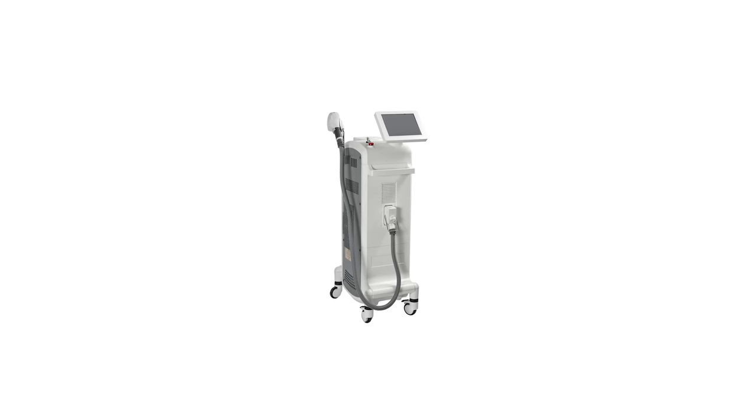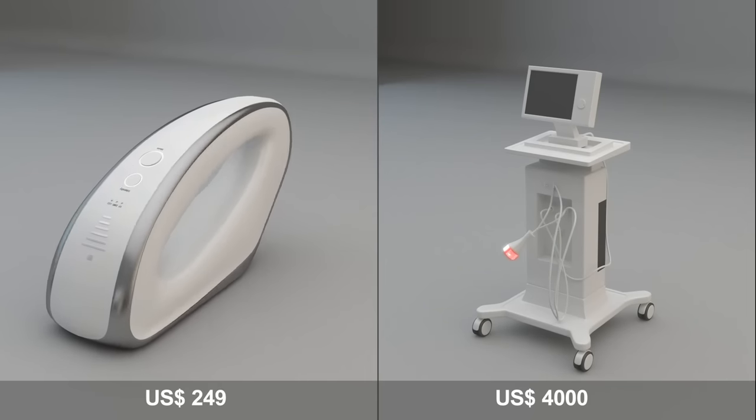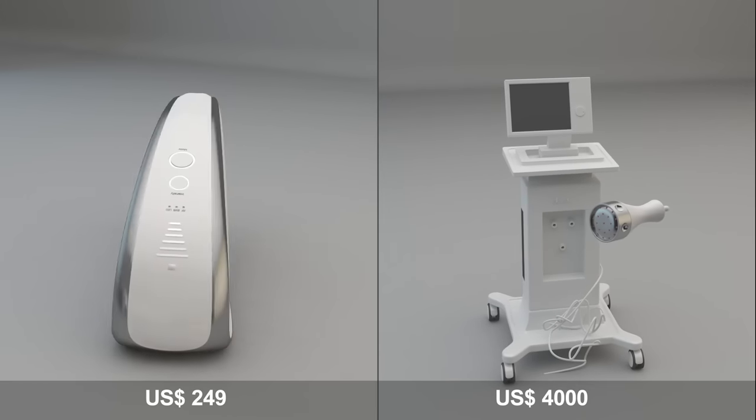Now, you could turn to clinical non-surgical solutions because they also really work. But then you'd just be paying thousands of dollars for them to add wires, a massive stand, and a fancy screen to a device that will get you the same results.